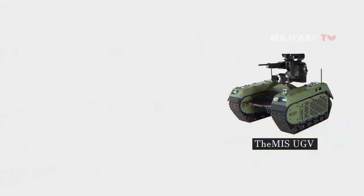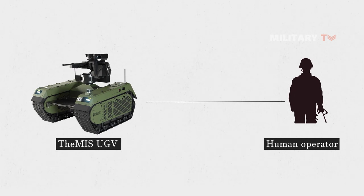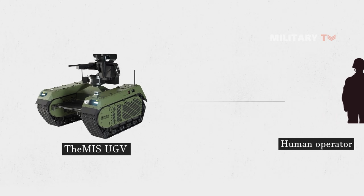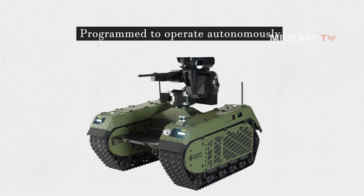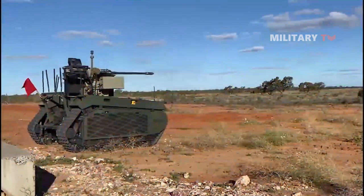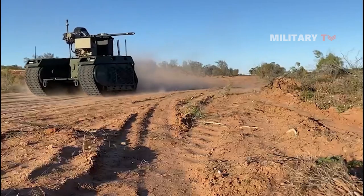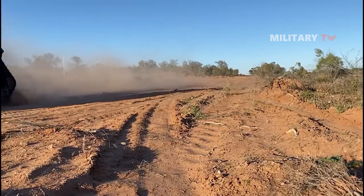The weapon systems on the Themis UGV can be remotely operated by a human operator, allowing them to engage targets from a safe distance. The robot can also be programmed to operate autonomously, meaning it can navigate to a designated area and engage targets on its own. This level of flexibility allows the robot to be used in a variety of combat scenarios, from urban environments to open terrain.